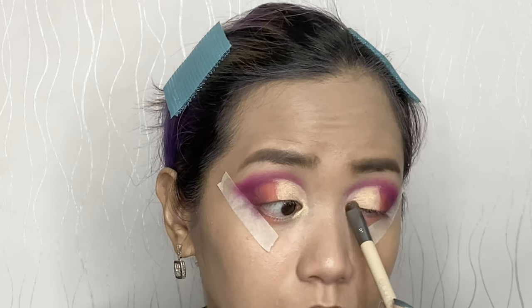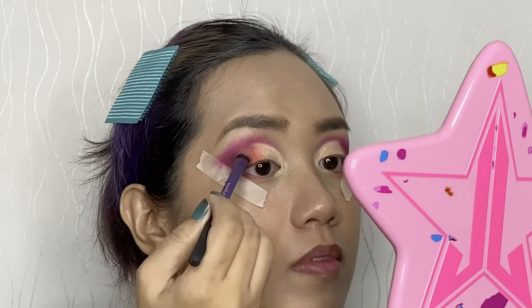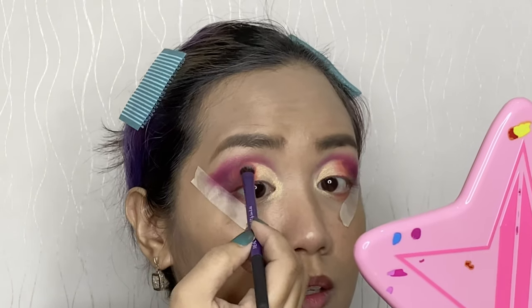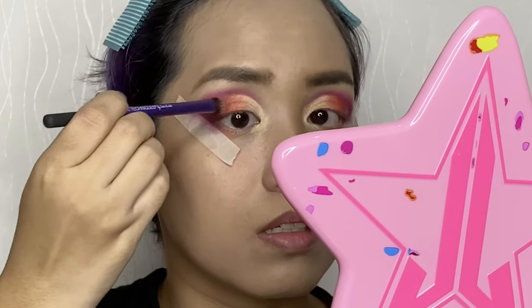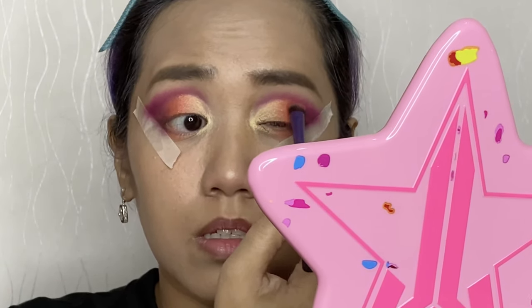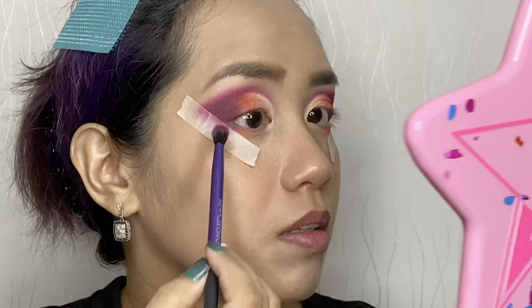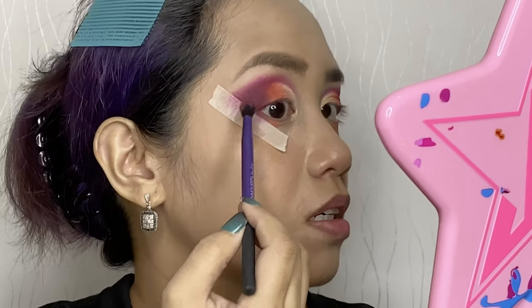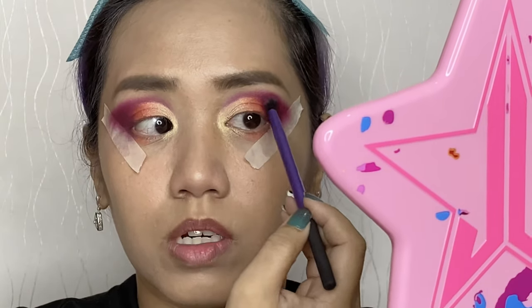It's my first time applying concealer for this look — I've just seen others doing it for cut creases. Cut creases are among the hardest things to do. I'll add more of the F.U.C.K. shade in the middle, then darken the outer with 'Coma' and blend it into the crease and toward the tape. Let's see how it looks after.